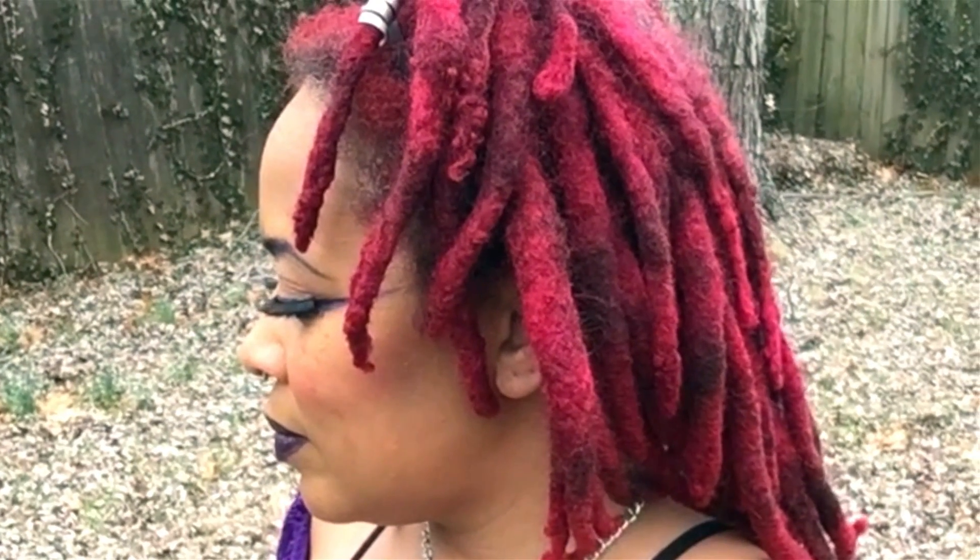For my makeup, I decided to pull in some purple to go with my dress. I applied purple eyeshadow at the temples and the bottom of my eyelids, and even though it's not that noticeable, I put a little purple eyeshadow in my eyebrows.